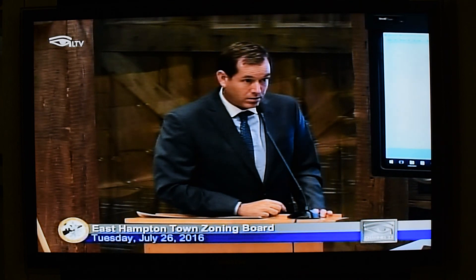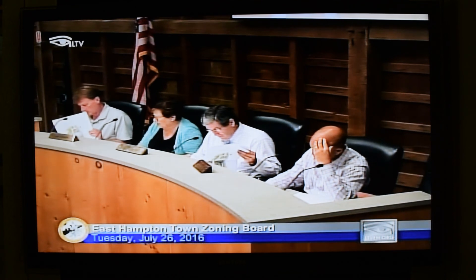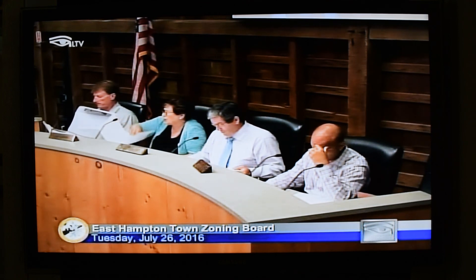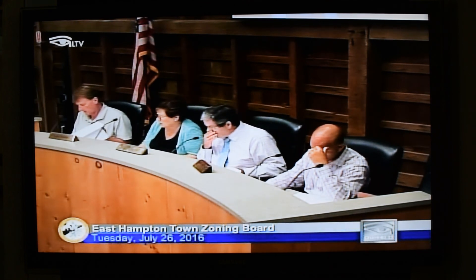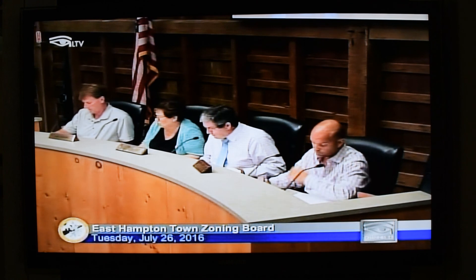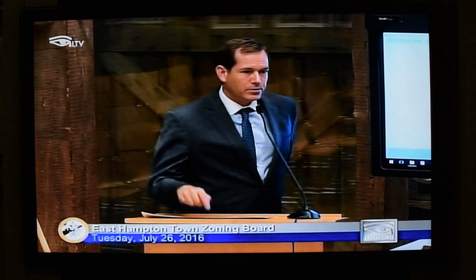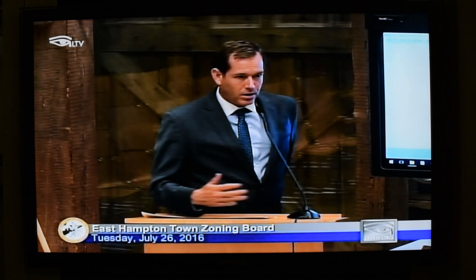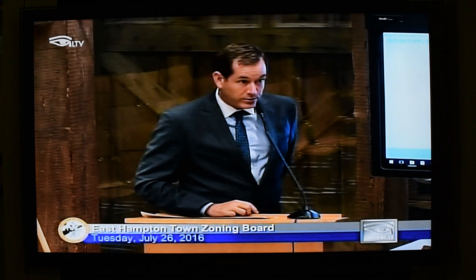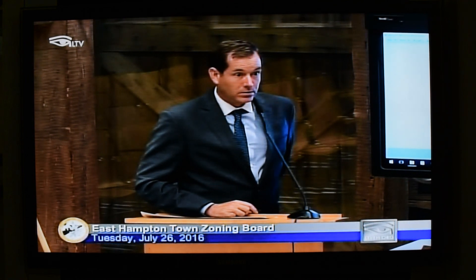A board member notes there appears to be an outdoor shower shown near the house on the survey and asks whether there would be one or two showers. The applicant clarifies there is currently no outdoor shower on the property — there was one when he purchased it, but it lacked a certificate of occupancy, so it was removed. The board confirms the applicant is planning a seating area as part of the pool house.